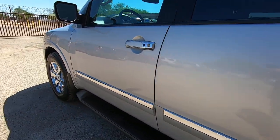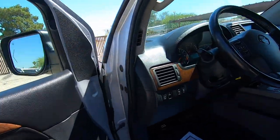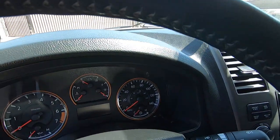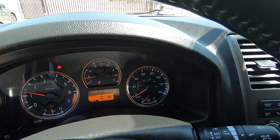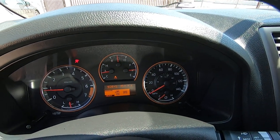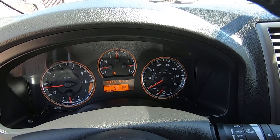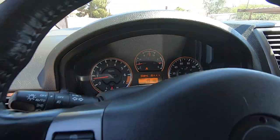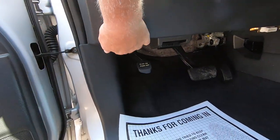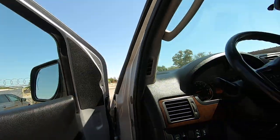I'll show you the Kelly Blue Book and the Carfax, then we'll go on a ride. I just got done driving this after detail — it's a really beautiful car. Let me start this up. 90,845 miles are on the vehicle right now. The triangle warning light is on because the door's open.